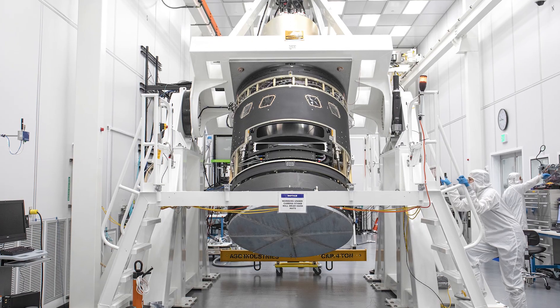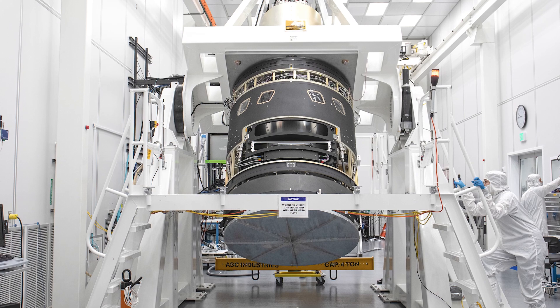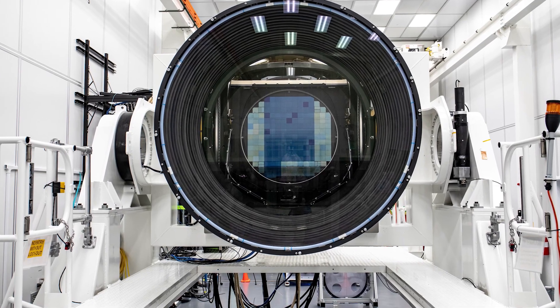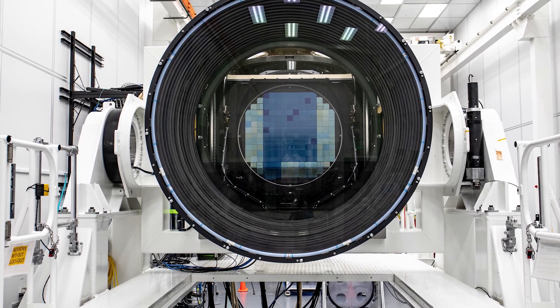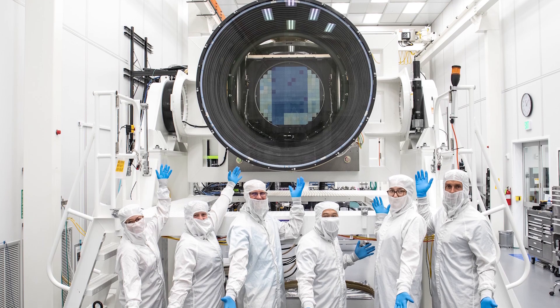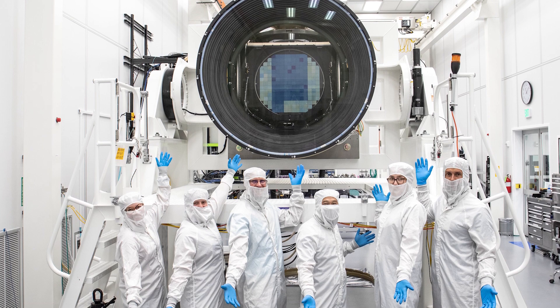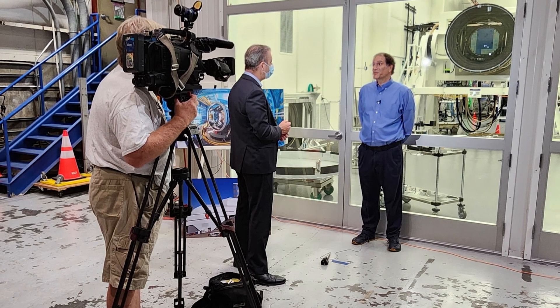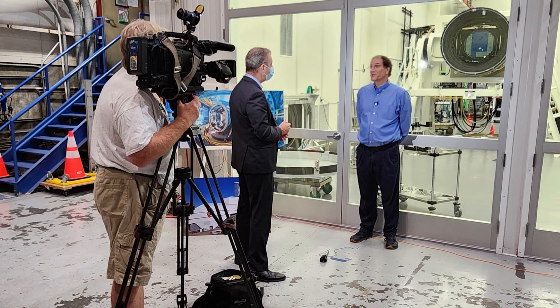Bigger in size than a car and containing the pixels of 266 iPhones, the world's largest digital camera is now almost finally here. And yes, it takes at least two people to lift off its lens cap. This camera, which stands 1.65 meters tall and weighs 2800 kilograms, has recently been unveiled at Slack National Accelerator Lab by Stanford University.